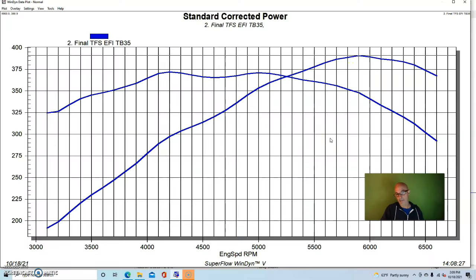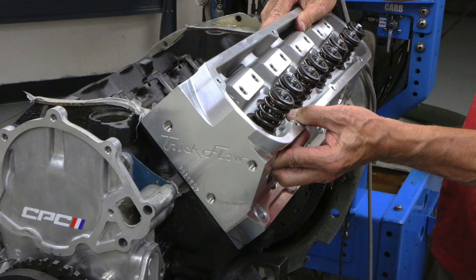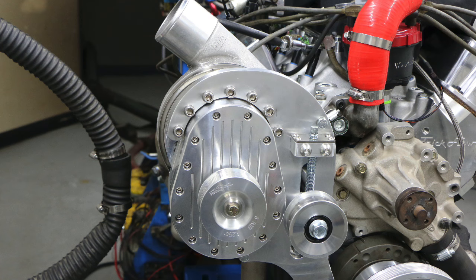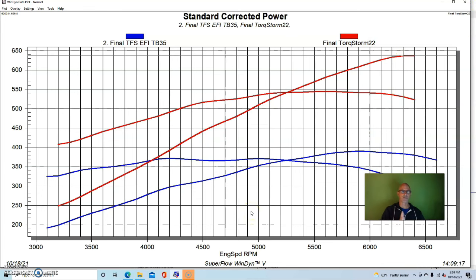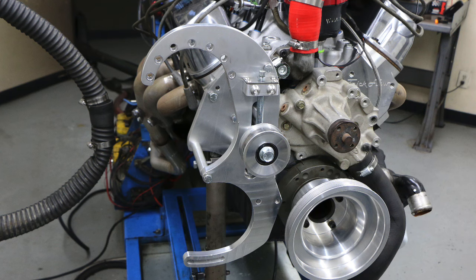This was basically a stock bottom end with the Trick Flow Stage 2 camshaft, TFS 170 11R CNC ported heads, and the Trick Flow long runner EFI intake manifold. To that we added a Torque Storm supercharger. That pushed our peak power up to 638 horsepower and 545 foot-pounds of torque. You could get similar results with the right size ProCharger, Vortex, or a turbo would give a different power curve. You could put a Kenne Bell on there - that's the great thing about the 5 liter, there's almost an infinite number of possibilities.